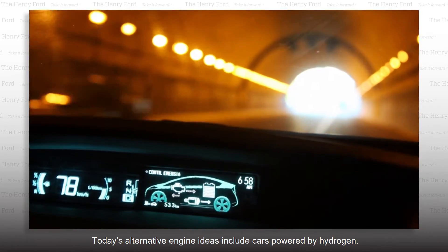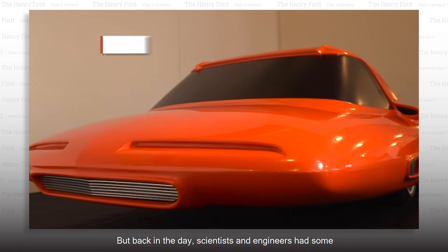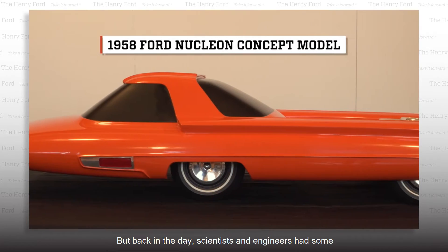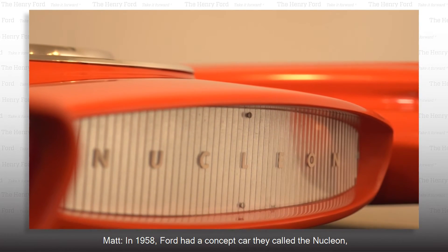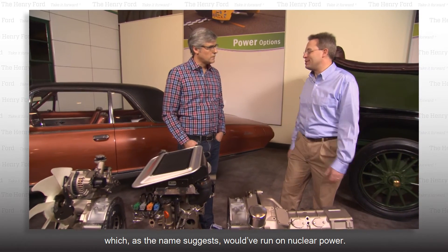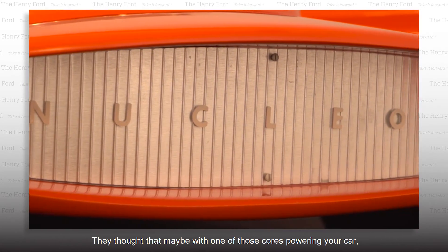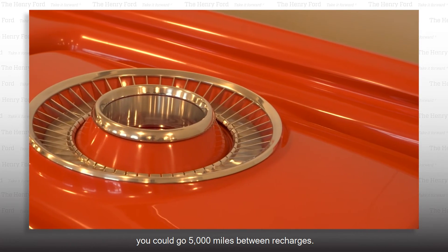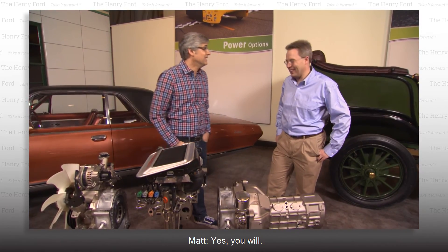Today's alternative engine ideas include cars powered by hydrogen. But back in the day, scientists and engineers had some far-out ideas about our driving future. In 1958, Ford had a concept car called the Nucleon, which, as the name suggests, would have run on nuclear power. They thought that with one of those cores powering your car, you could go 5,000 miles between recharges. You get into a bad traffic jam, you'll have a total meltdown. Yes, you will.